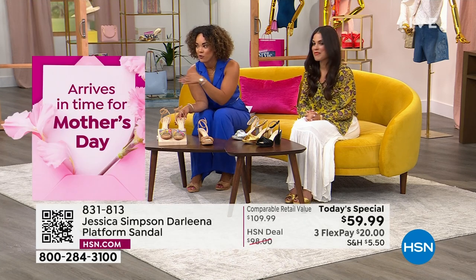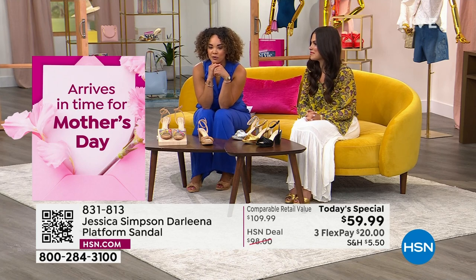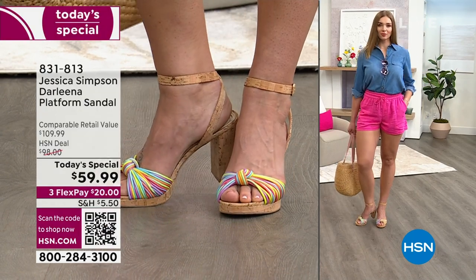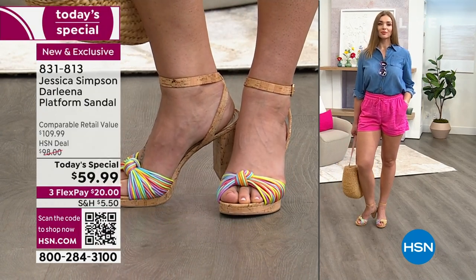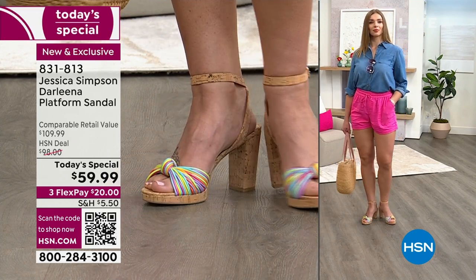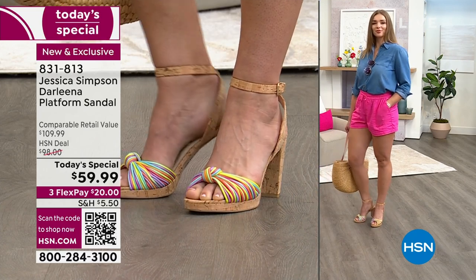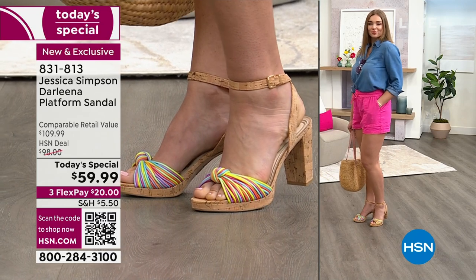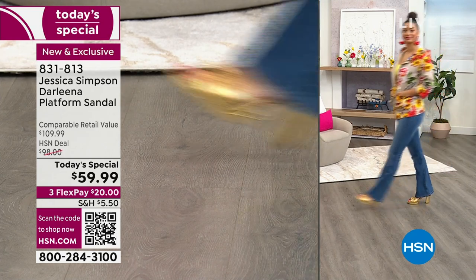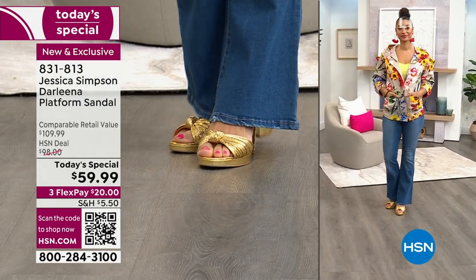Look at this styling — she's in cute Juliana shorts and pulled the pink from the rainbow shoes for a pop of color, paired with a denim top. This sandal is true to size, which is refreshing — no need to go up a full size. You get medium width and wide width for more versatility. Item number is 831-813 — a $20 bill gets it home on any debit or credit card.